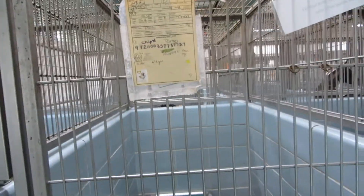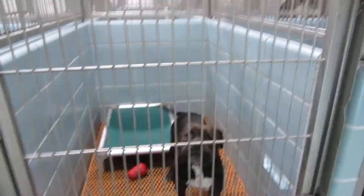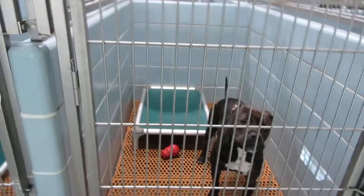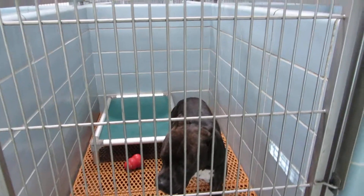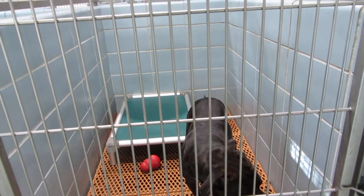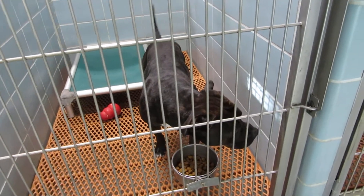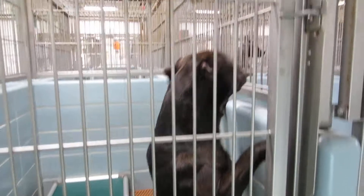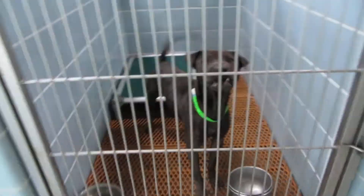Hello and welcome to our closing time video on Thursday, November 21st, Pinellas County Animal Services. We're starting in room 102 with Tango. Tango is a four and a half year old neutered male pit bull. He weighs 40 pounds. He's a very gentle dog. Tango in room 102.